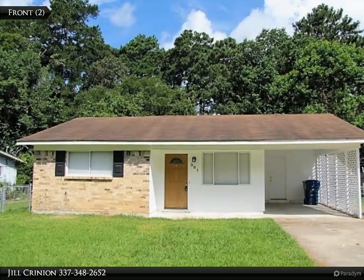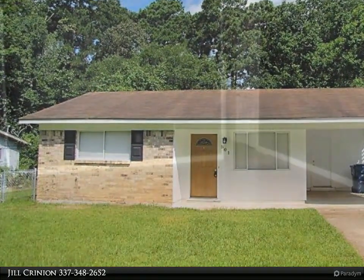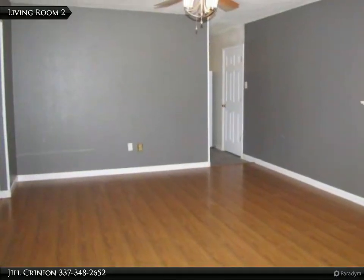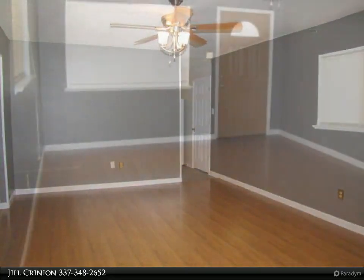This charming home has been updated with brand new flooring, new light fixtures, new cabinets in the kitchen, updated bathrooms, custom closets, programmable energy-saving thermostat, and freshly painted on the outside.